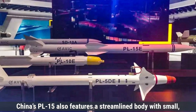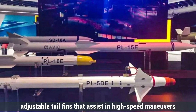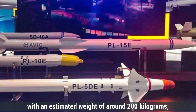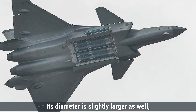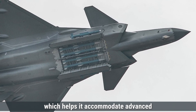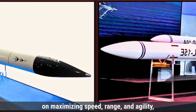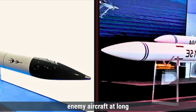In comparison, China's PL-15 also features a streamlined body with small adjustable tail fins that assist in high-speed maneuvers during engagement. This missile is slightly heavier, with an estimated weight of around 200 kilograms, and has a longer body measuring about 4 meters in length. Its diameter is slightly larger as well, at approximately 203 millimeters, which helps it accommodate advanced guidance and propulsion systems. The overall design of both missiles is focused on maximizing speed, range, and agility, allowing them to effectively target and destroy enemy aircraft at long distances.